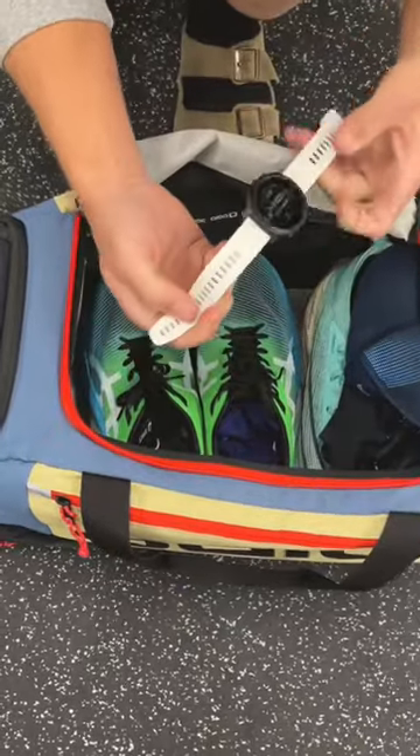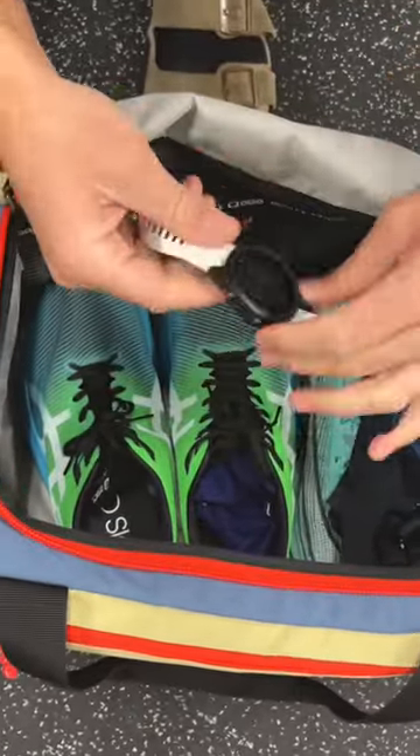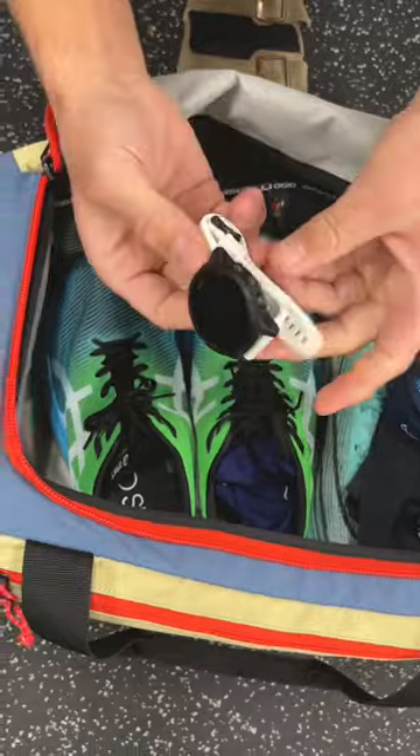The most frequent question I get asked is: what kind of watch do you wear? This is a Garmin 4Runner 945 — pause the video and write it down. I also have a Garmin Pro heart rate monitor chest strap.